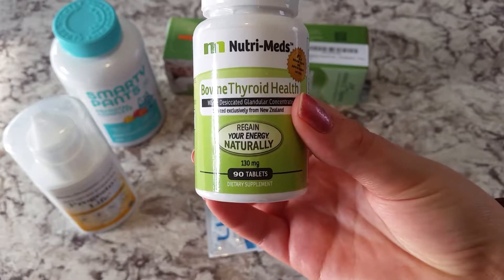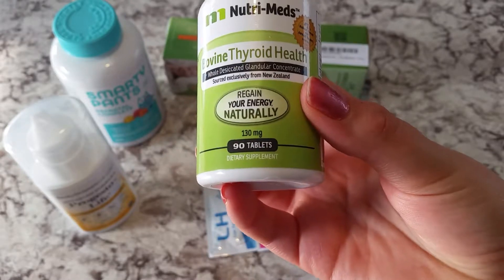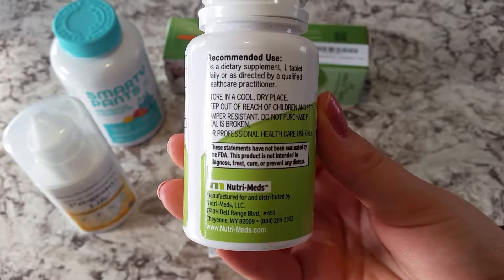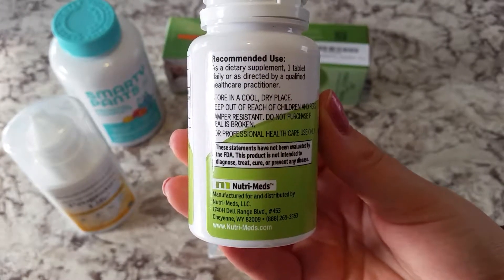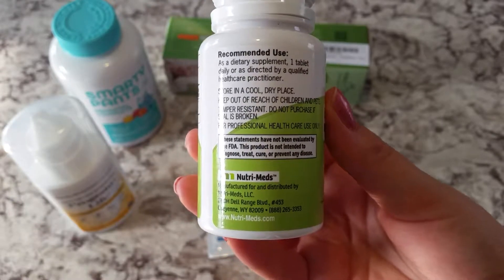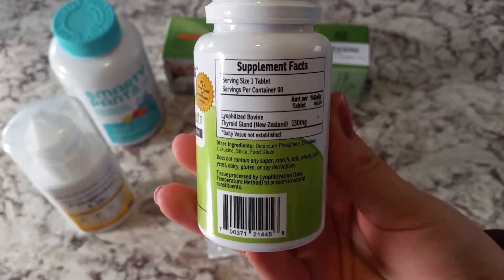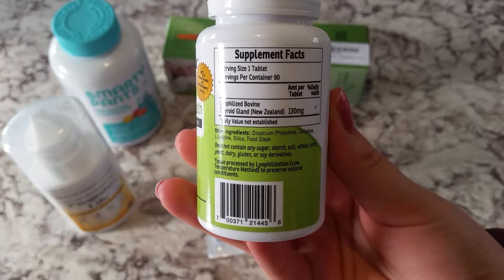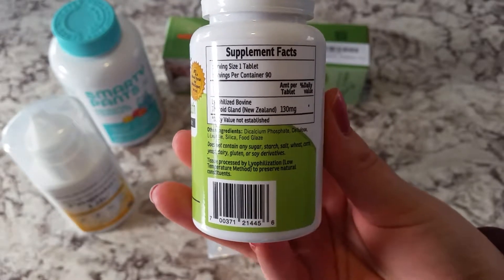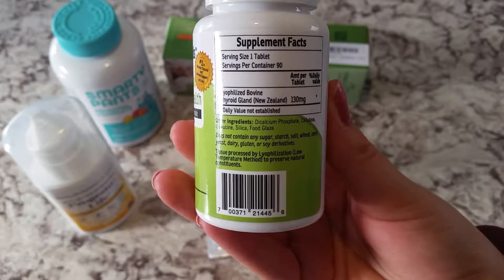It comes with 130 milligrams and 90 tablets, and it says dietary supplement. On the back it says thyroid gland 130 milligrams, and it does not contain any sugar, starch, salt, wheat, corn, yeast, dairy, gluten, or soy. I store it in a cool dry place — I just keep it in my pantry where I keep most of my medication.